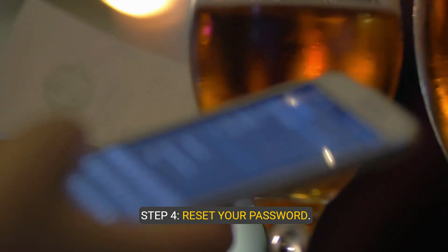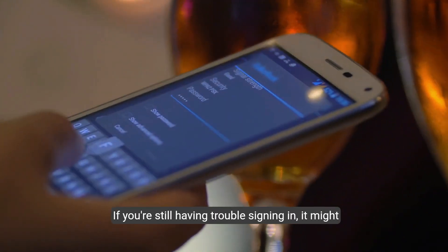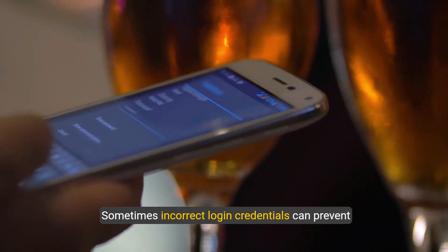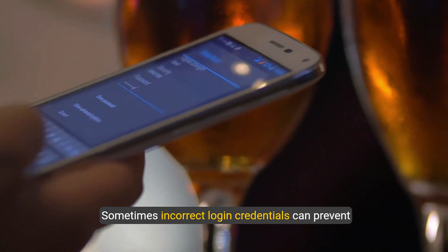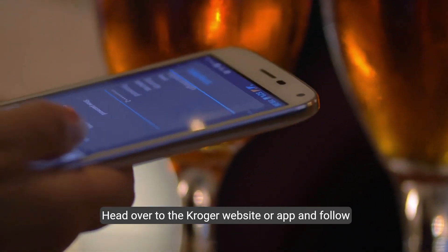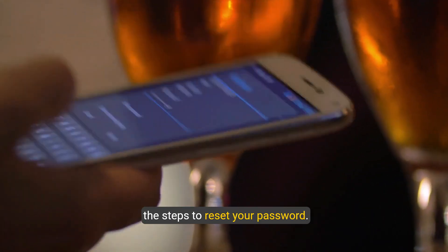Step four: reset your password. If you're still having trouble signing in, it might be a good idea to reset your password. Sometimes incorrect login credentials can prevent you from accessing your account. Head over to the Kroger website or app and follow the steps to reset your password.